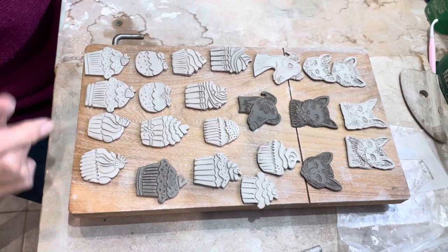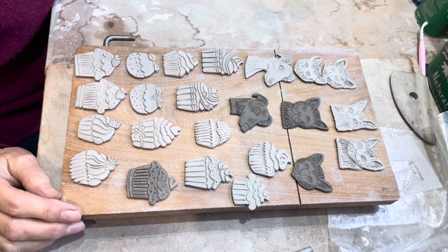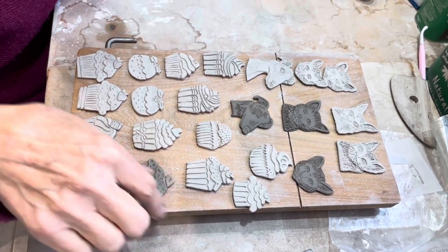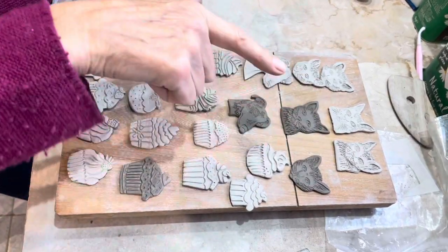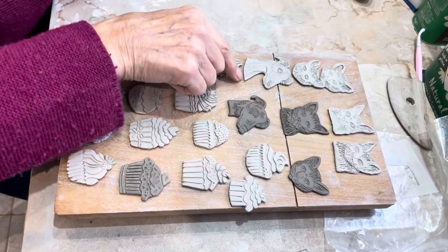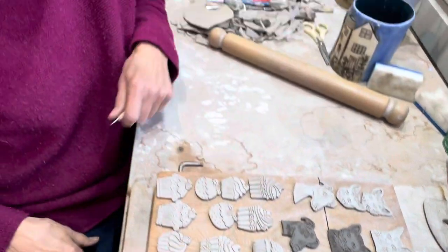So I thought okay, I'll show you them now before I do any glazing. But I also really enjoyed doing some cat brooches, and we've got a puppy — a Whippet puppy.